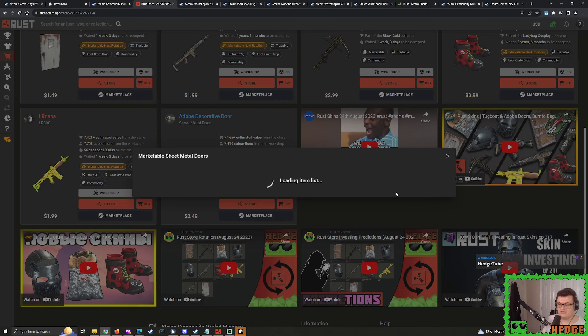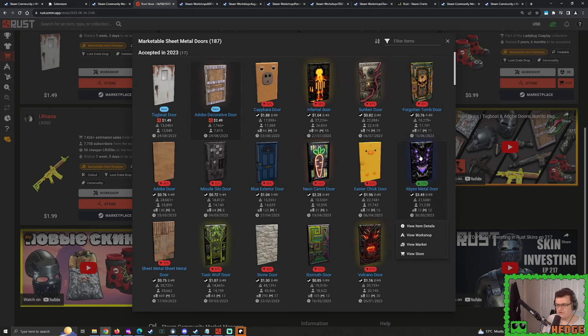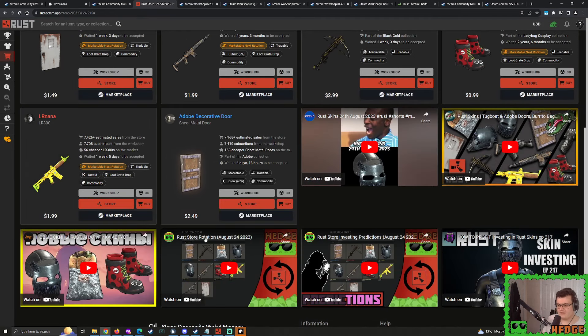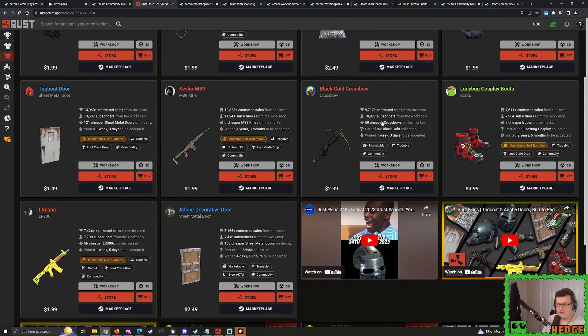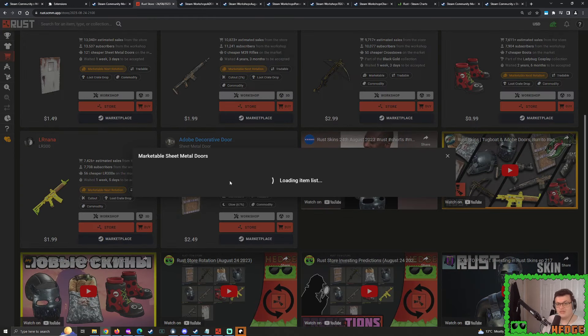How many people can easily assume or notice that this is a whole collection? I don't think many people instantly realize that, so maybe it might not work out as nicely as we think. We also have to mention how many sheet metal doors have been accepted so far this year. Pretty much every single one of them is in the negative - only the abyss sheet metal door is doing good. Much like with the AK-47s, there's far too many skins that currently exist, far too many options. We've had a lot of sheet metal doors that have sold for $2.49 this year and have crashed and burned. The sunken door now sells for 80 cents, the infernal door now sells for a dollar. So yeah, I think this is going to potentially suffer.